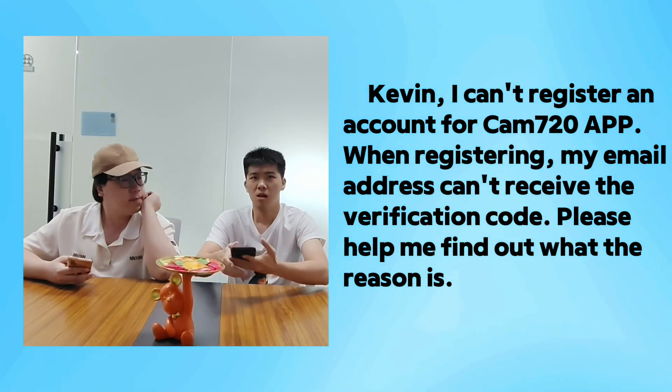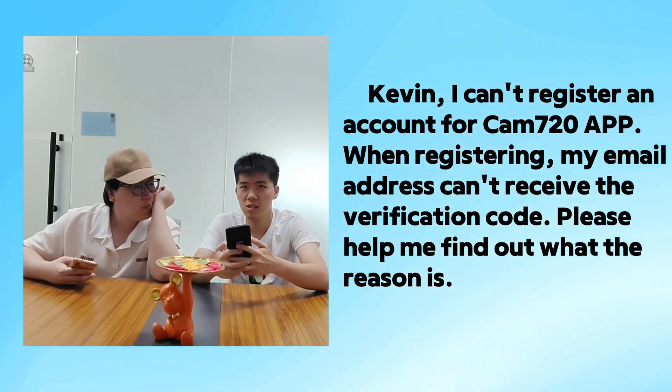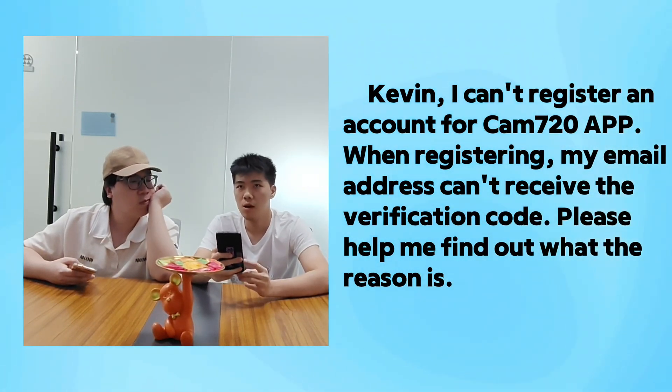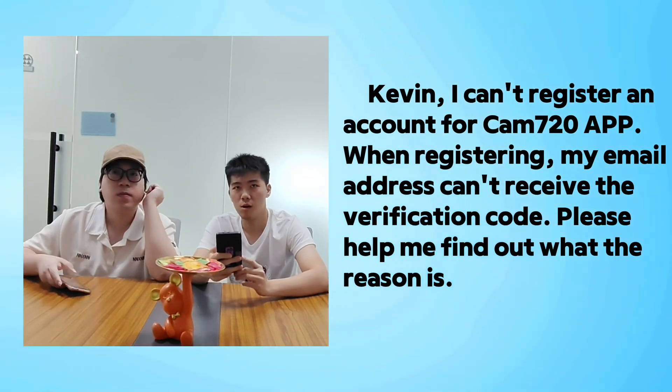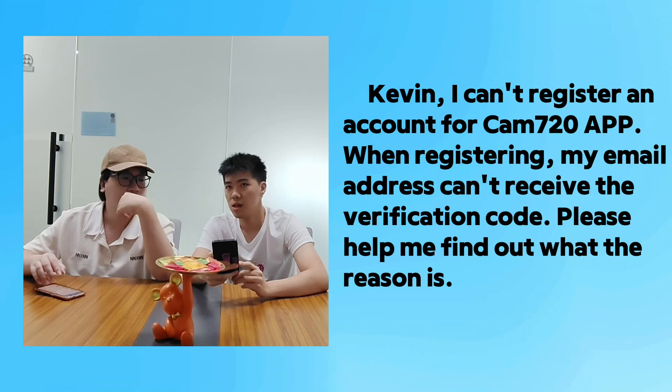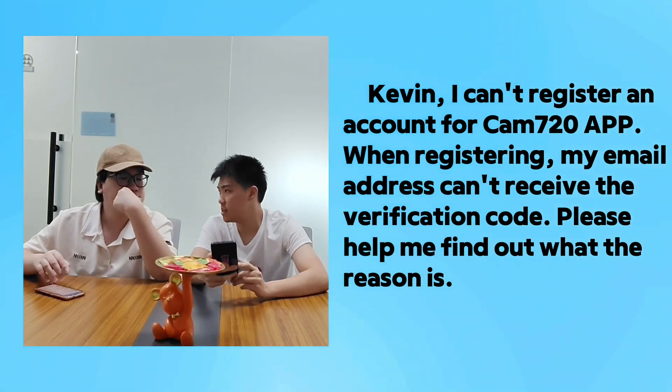Hello Kevin, I can't register an account from the CAM720 app — when registering, my email address cannot receive the verification code. Please help me find out what the reason is.